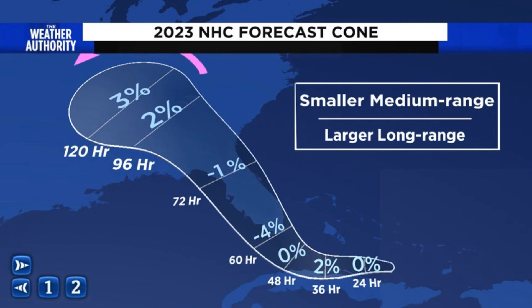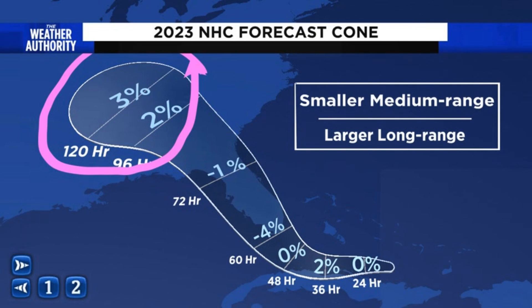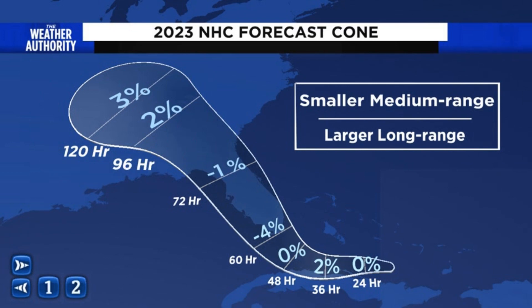The forecast cone does get a little bit bigger in day four and day five — it's going to be 2% bigger at 96 hours and 3% bigger at 120 hours. That equates to about five nautical miles, so it'll be about five nautical miles bigger from the center than it was in 2022. That's a product of getting a little bit better in some time periods of hurricane forecasting, but a little bit worse in some of the longer-range modeling.